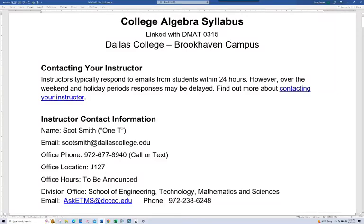Hi, it's Mr. Smith, and in this video I'm going to go through the syllabus for College Algebra, the co-requisite version. Notice here it says that this course is linked with DMAT 0315. So it's basically two courses in one — you're doing beginning and intermediate algebra as you work towards getting College Algebra credit. It's a great opportunity, but it's a lot of work.